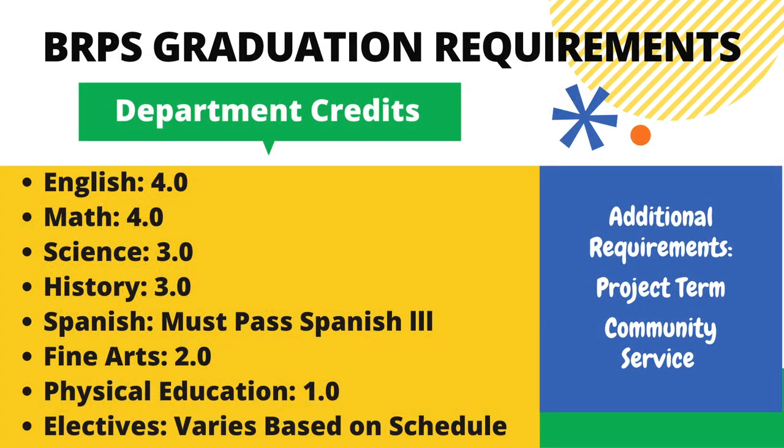In order to receive your diploma from Black River Public School and graduate successfully, you must accumulate the following credits.